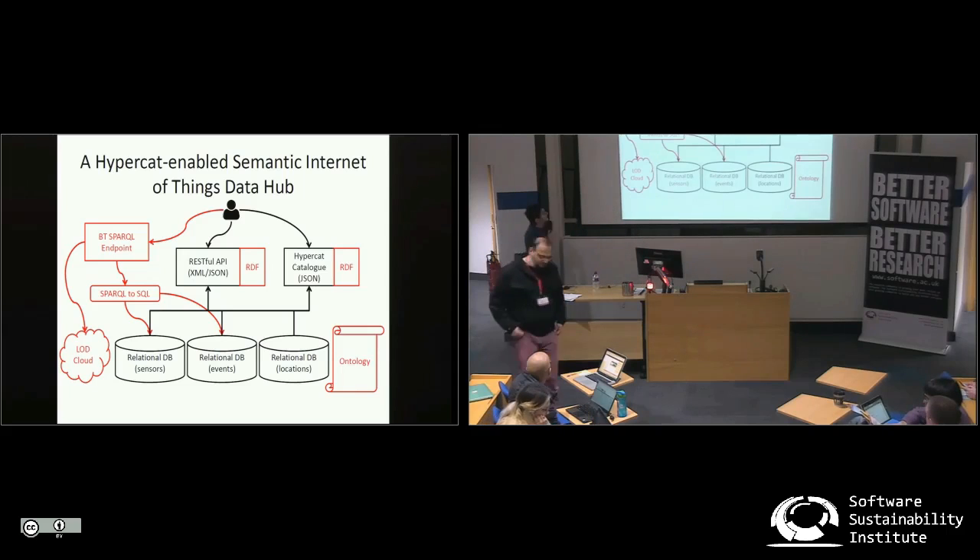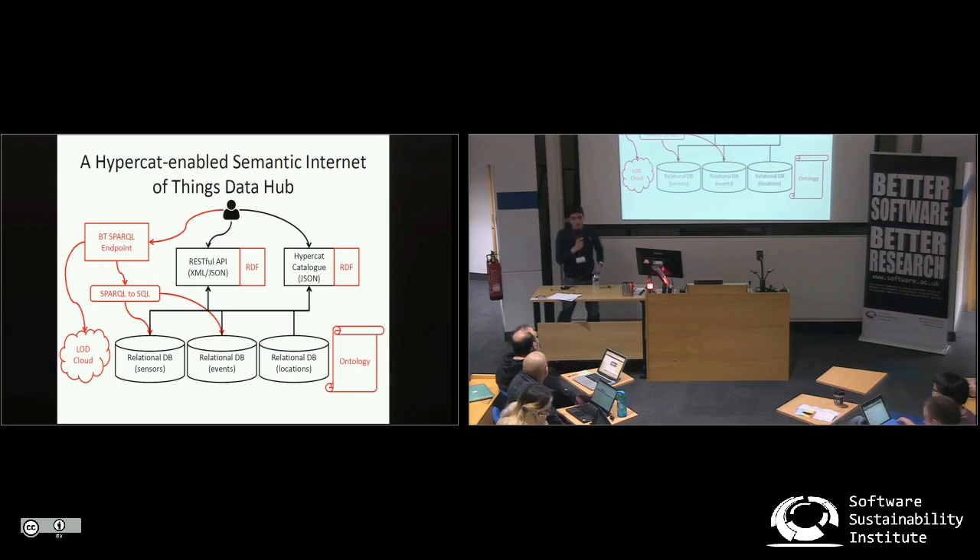Hello everyone, my name is Elias Defazidis. I'm a research fellow at the University of Huddersfield and today I present the HyperCut Enabled Semantic Internet of Things Data Hub. This is a joint work between the University of Huddersfield and British Telecoms.